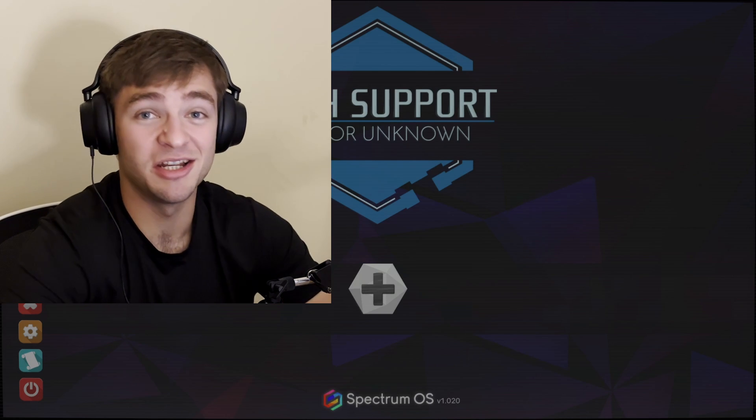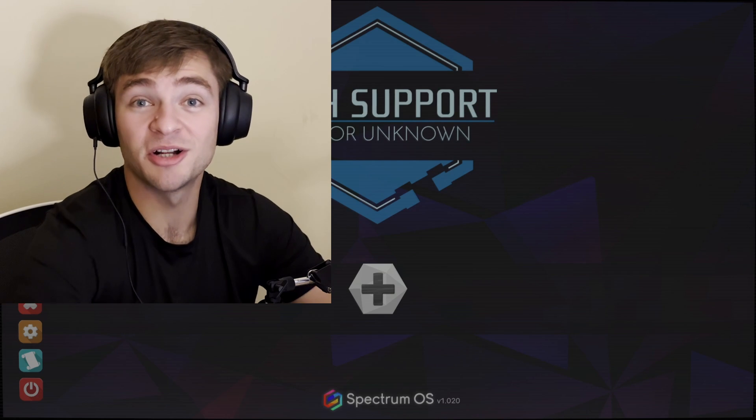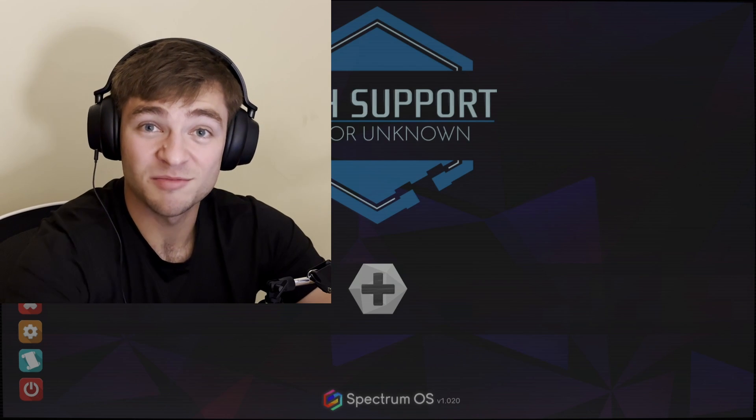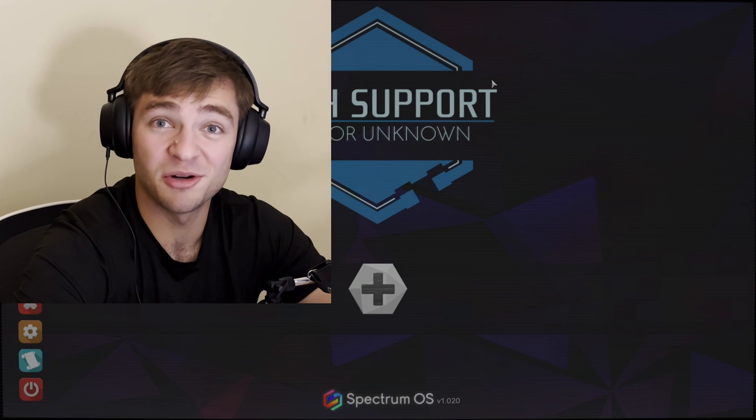Have you ever wanted to experience the thrills of being customer service for a tech company? Yeah, me neither. Well, this is what we're doing today, I guess, with Tech Support, Error Unknown. I actually literally have no idea anything about this game. I think it's supposed to be like a tech support simulator. I don't really do simulator games, mostly because I'm an idiot, but you're here with me, so maybe with your help we can get through this.